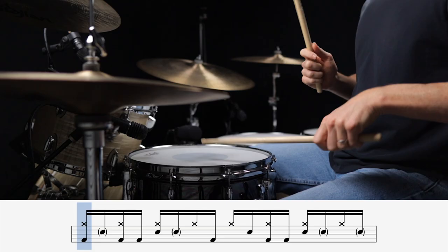This next beat's probably the trickiest of the bunch because of its busy ghost note and bass drum patterns, but if you can lock it in, it sounds killer. This is Two Princes by the Spin Doctors.